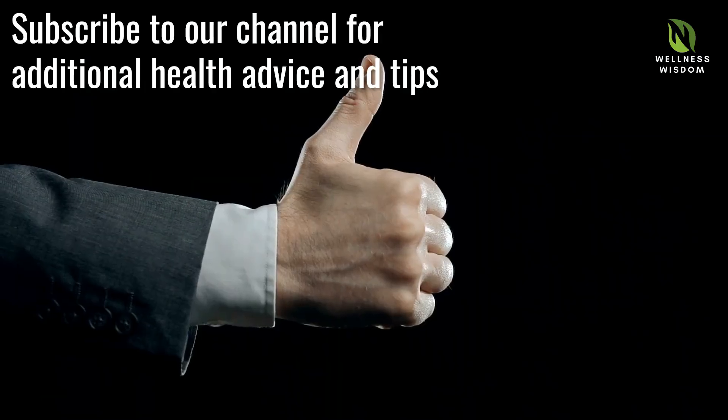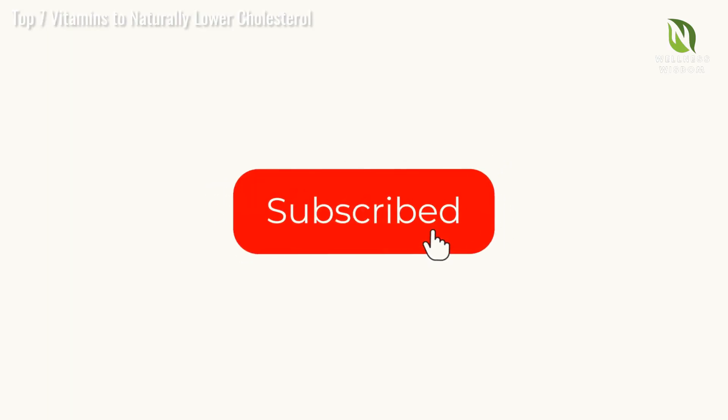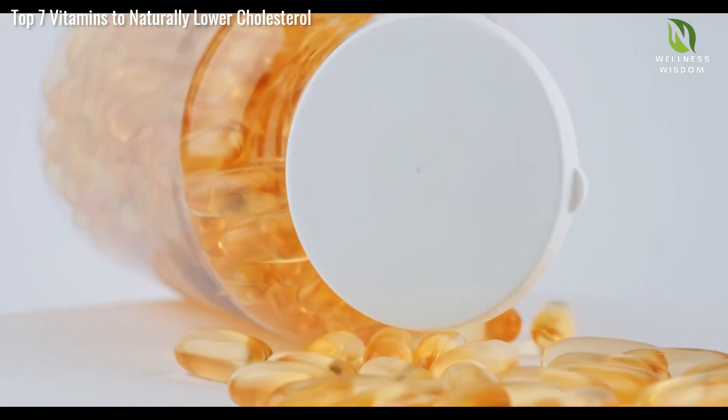As we conclude this exploration into the power of vitamins, we'd love to hear from you. If you found this video helpful, give us a thumbs up and share it with those who might benefit. Hit the subscribe button for more health tips. Which vitamins will you start incorporating?